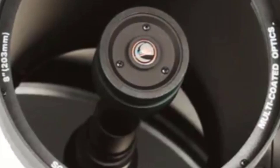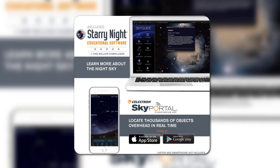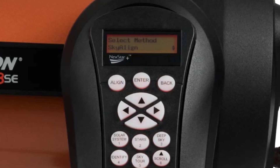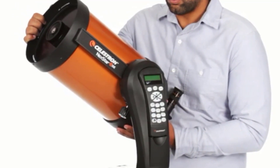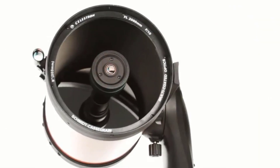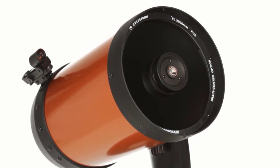The Nexstar comes with a 25-millimeter eyepiece and a red-dot star pointer finderscope. Other compatibles include the StarSense Align and SkyPortal Wi-Fi module, which cement Nexstar's status as futuristic astronomical equipment. Its 8-inch aperture gathers enough light to produce sharp images of the moon, planets, and other deep sky objects. If you desire a telescope that'll stick with you, choose the Celestron Nexstar 8SE.